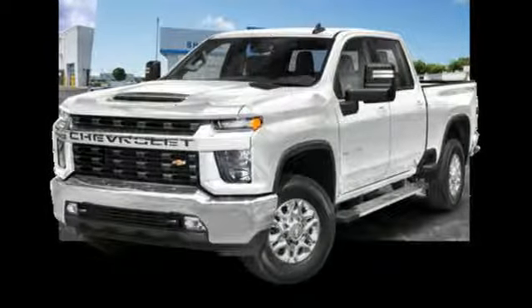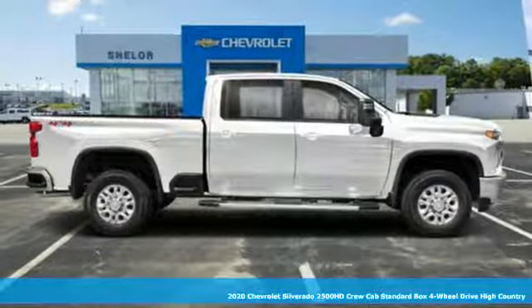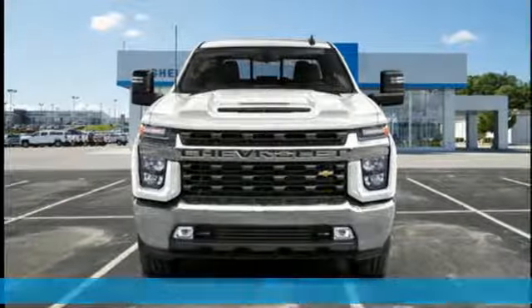It's a new 2020 Chevrolet Silverado 2500 HD. Standout looks, standout capabilities, so you can stand out on the job site.